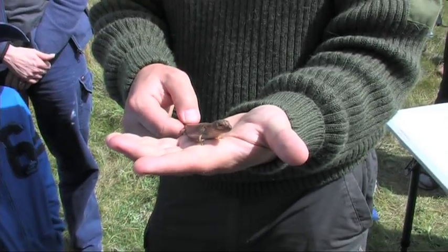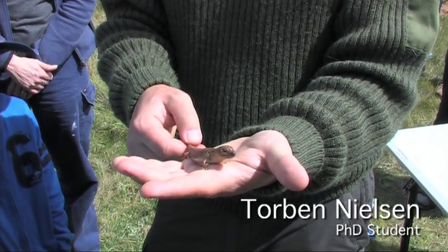This is more — this is an adult. This is the size they get. And they don't drop their tails? They don't drop their tails. They have the bone structure but they don't do it.